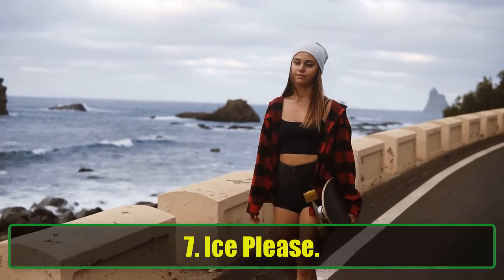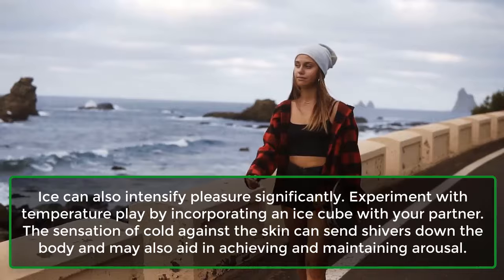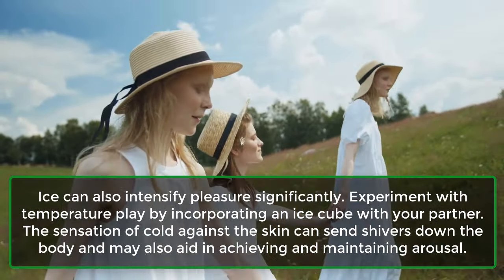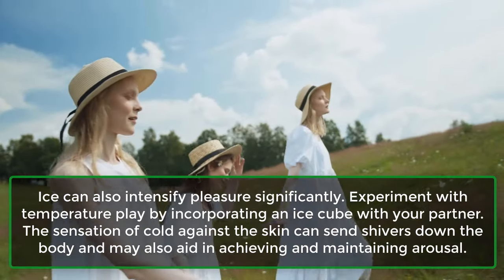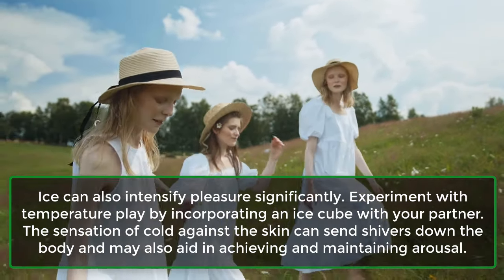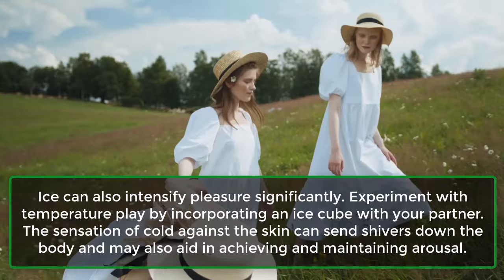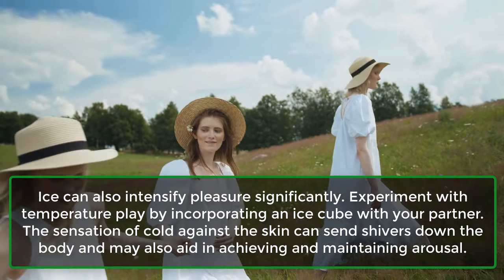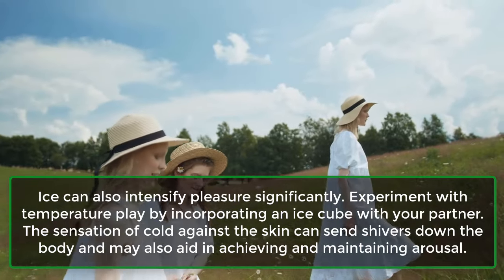Step 7: Ice. Ice can also intensify pleasure significantly. Experiment with temperature play by incorporating an ice cube with your partner. The sensation of cold against the skin can send shivers down the body and may also aid in achieving and maintaining arousal.